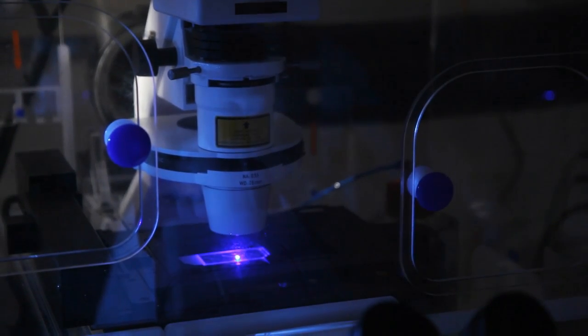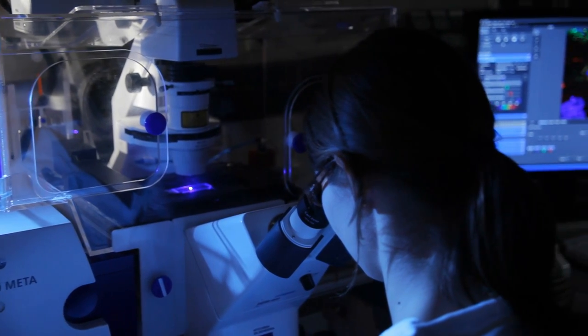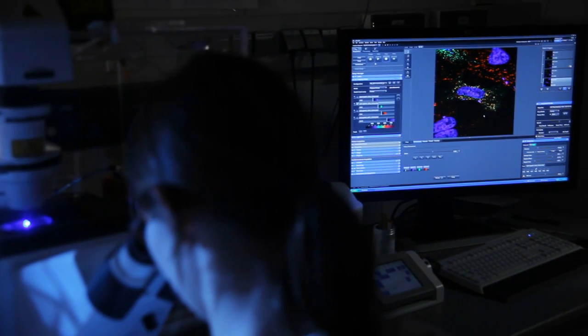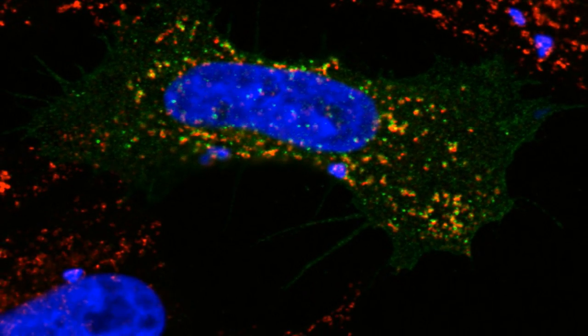Therefore, we now think that the problem in these mice is not the different level of acid, but rather of chloride. And we have just generated a mouse model that really supports this idea. Now scientists are trying to find out what chloride is really doing in lysosomes. This work really changes our view of the function of lysosomes and also of other compartments named endosomes, which deliver material for degradation to lysosomes.